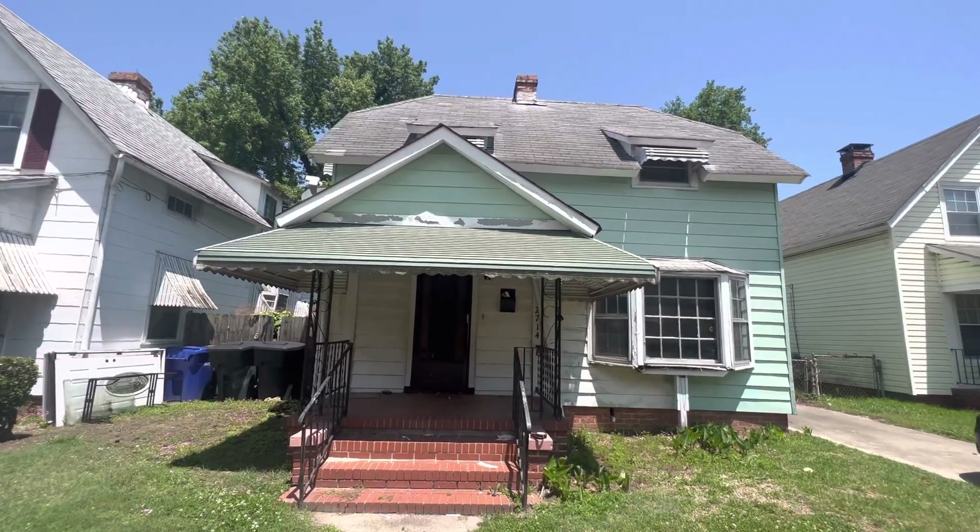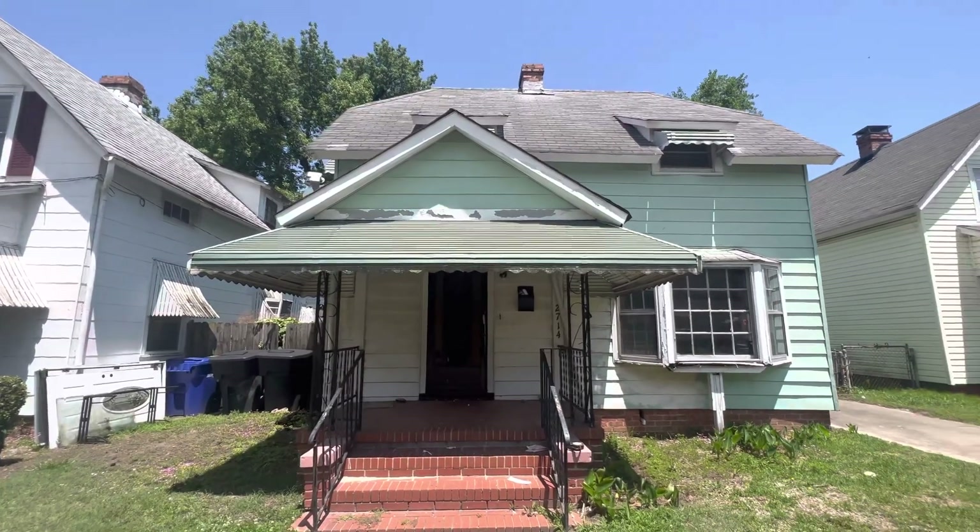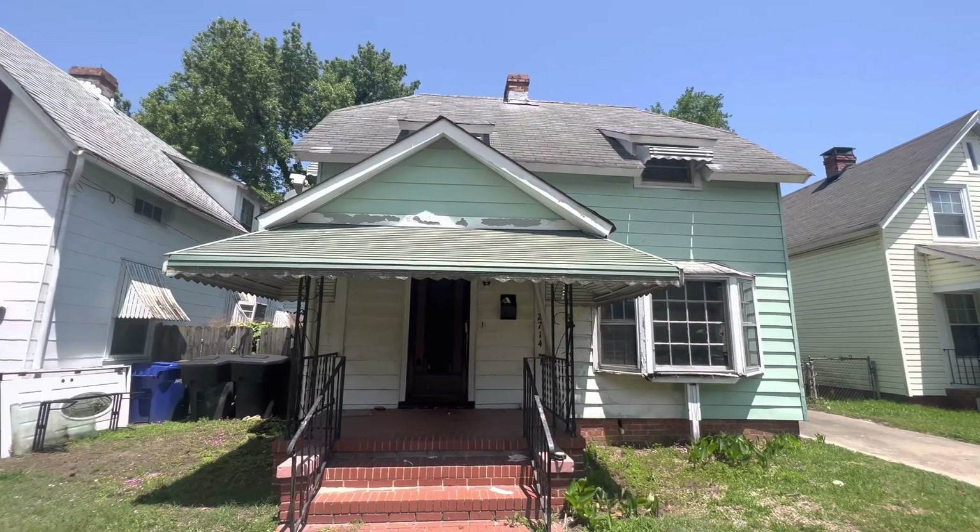How's it going guys? It is Joe here. Today I have a nice two-bedroom, one-and-a-half bath. I'm in Portsmouth, Virginia. Today this is 2714 Portsmouth Boulevard.